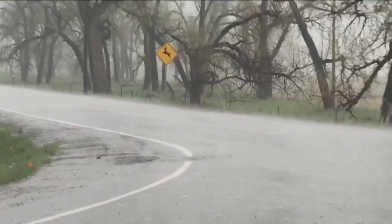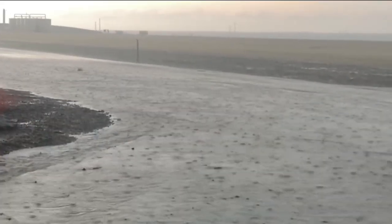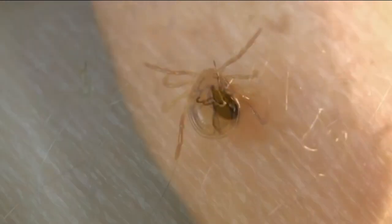All the rain we've been seeing could be good news for the foothills and our irrigation water, but it's also helping out something not so beneficial. Our sister station in Colorado has more. No question we need the rain, but all this rain could also mean an uptick in ticks. We are in prime tick season right now.